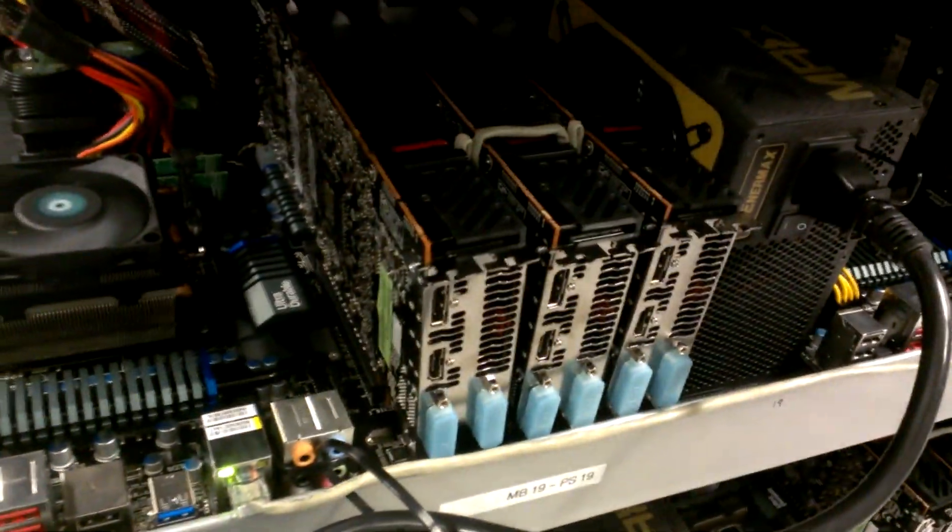Got some that aren't working — I'll work on those. Next we got three R9 290s for each rig, 1500 watt power supply, 8 gigs RAM. They're running on Windows right now.